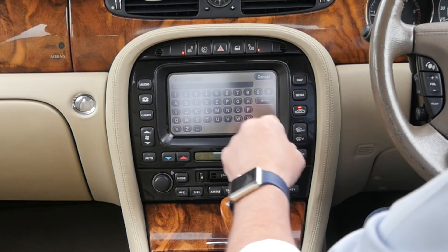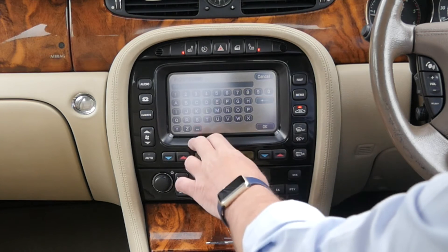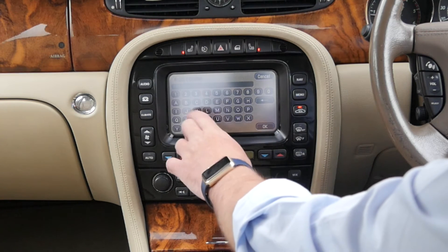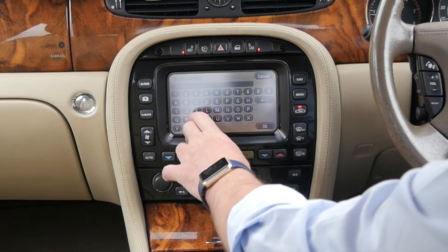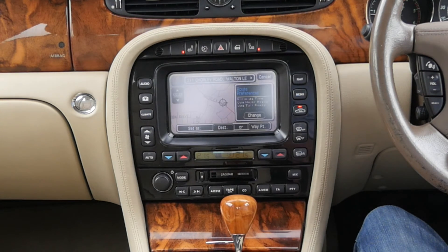We'll try with a space in the middle. PR5, space, 4JS. OK. See if we have any better luck with that. There we go, that's it.